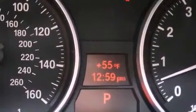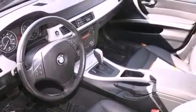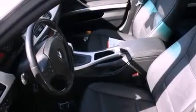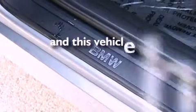Its top features include a power moonroof, dual-power seats, cruise control, a CD player, a leather-wrapped steering wheel, a passenger-side vanity mirror, front fog lights, a traction control system, air conditioning with automatic climate control, and this vehicle has fewer than 55,000 miles on the odometer.